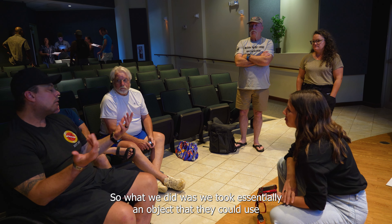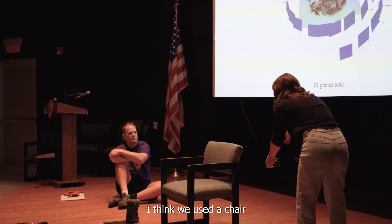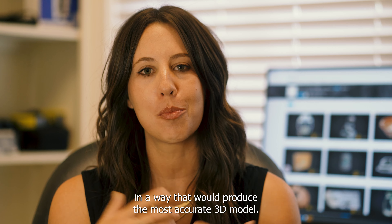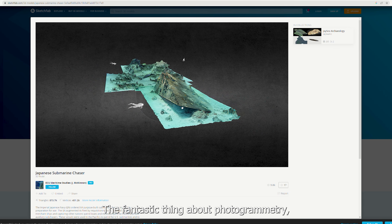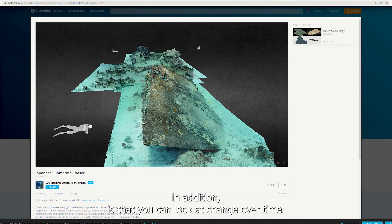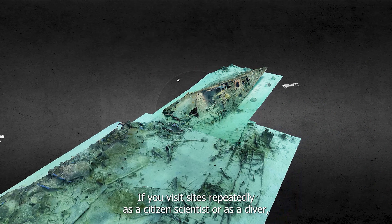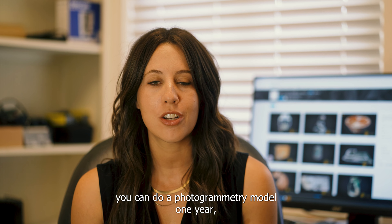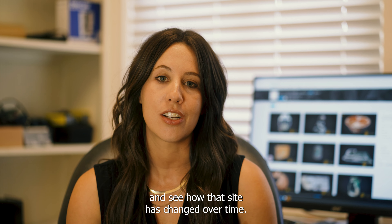We used an object — a chair — in the classroom training, and taught participants how to photograph it in a way that would produce the most accurate 3D model. The fantastic thing about photogrammetry is that you can look at change over time. If you visit sites repeatedly as a citizen scientist or diver, you can do a photogrammetric model one year, go back the next year, and see how that site has changed over time.